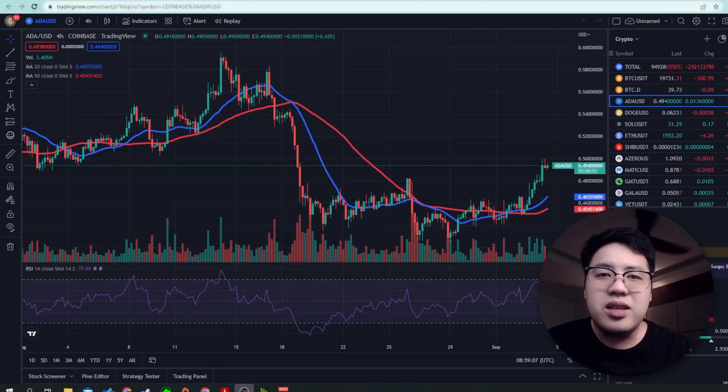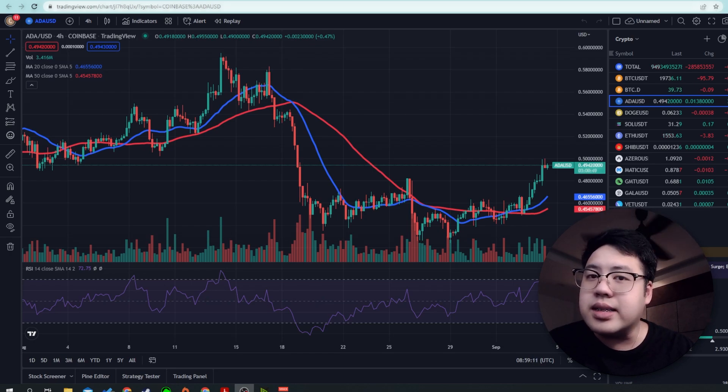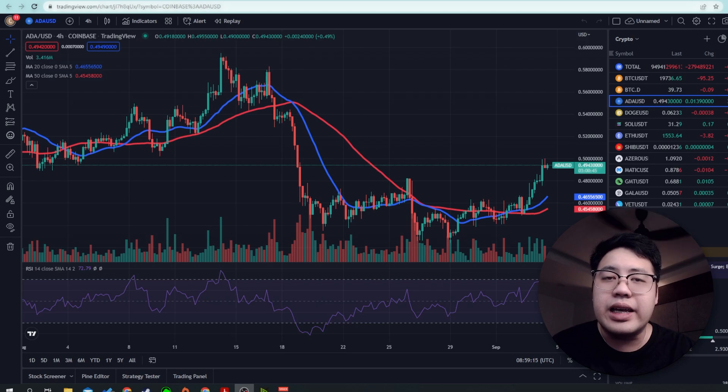Hello, I'm Kevin from Crypto. In today's episode, let me share Cardano technical analysis based on my own opinion, so let's stay tuned.